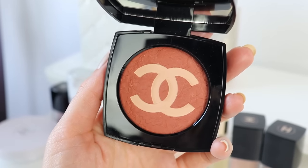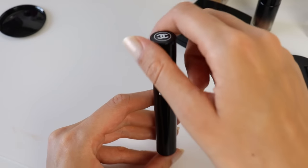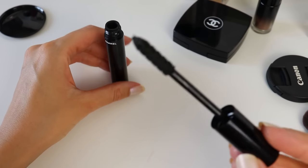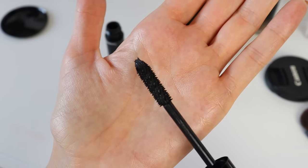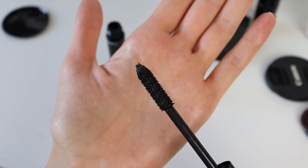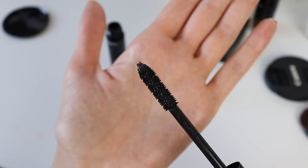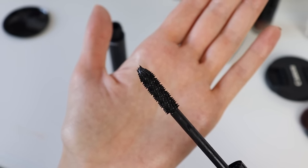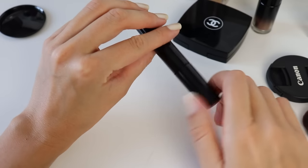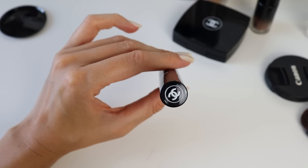Two of the products are actually older ones. One is the Le Volume de Chanel mascara - I repurchased it, it's one of my most repurchased mascaras. I usually keep one in the car, and every time I sit down to film a video I don't have it. That's why I needed another one - this is my most-used mascara and whenever I want to show it I don't have it on hand.